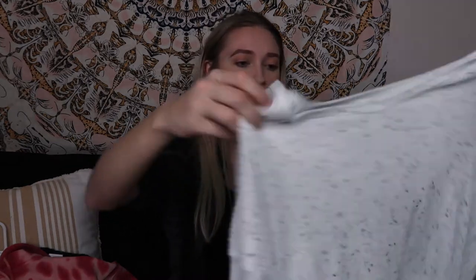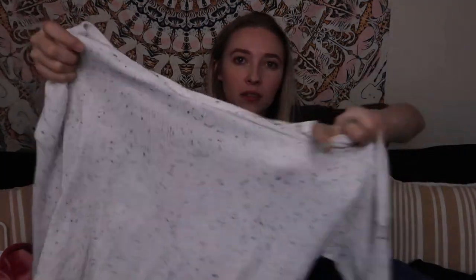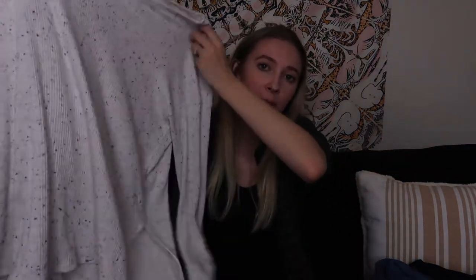I also got that waffle knit in white and a black speckled one — kind of reminds me of cookies and cream. It's the same material: waffle knit, long sleeve, also in an extra small. This one is a little bit see-through, so you'll want a tank top underneath, but it's still really cute.